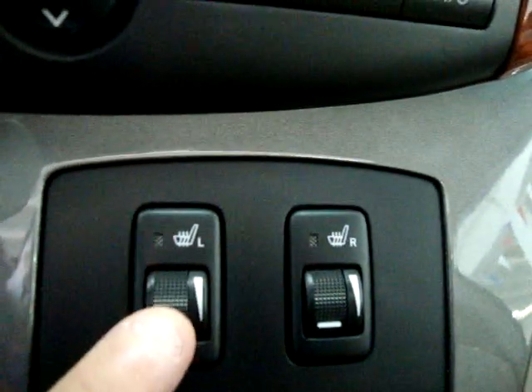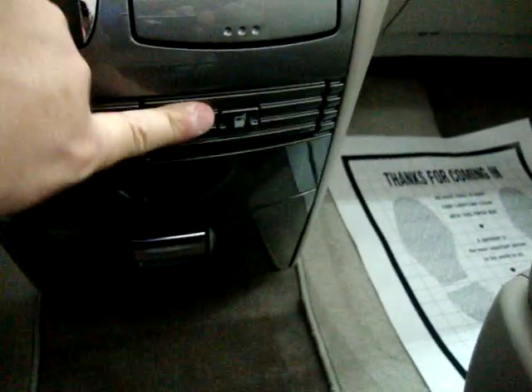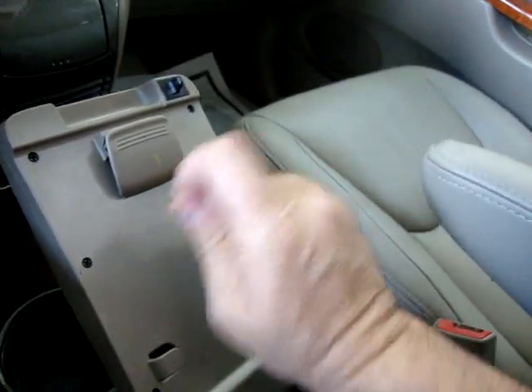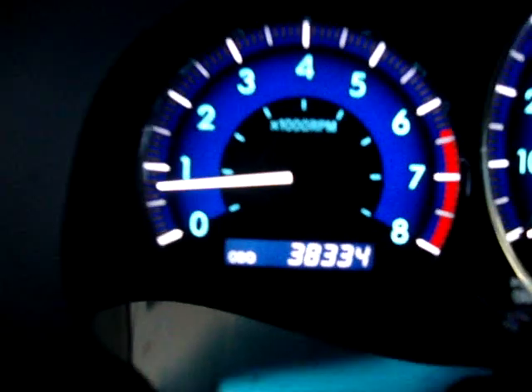Heated seats on both sides with different levels of comfort. This is just storage down here. These pop out for cup holders. We've got two cigarette lighter adapters here for your chargers or cigarette lighter, and storage down here. Cup holders here in the center. This actually pops out into like a clipboard — you can put a notepad here and write, with storage down here. The car has only 38,334 miles.